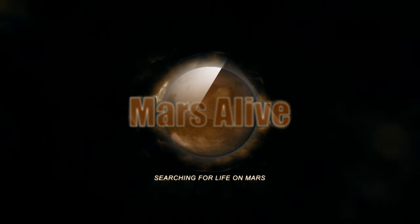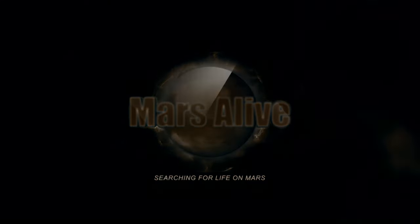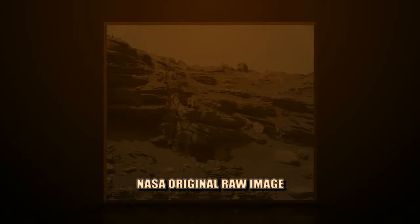Welcome to Mars Alive YouTube channel. This image is from Curiosity Rover's right mast cam, Sol 1454.